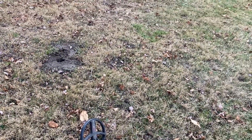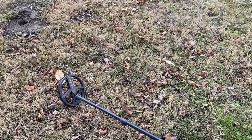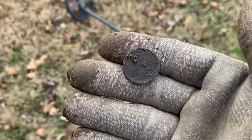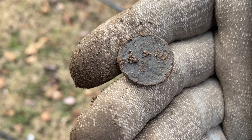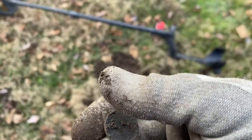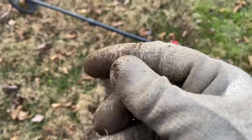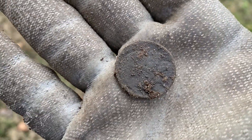I got a 62–63 signal and dug up a buffalo nickel with a date — might be 1935. It was in a mole run, smashed between two rocks. What a great day!